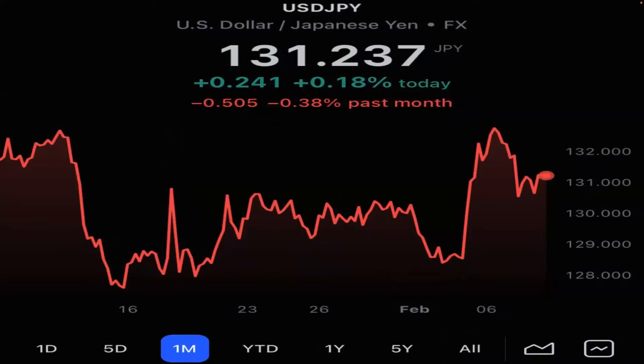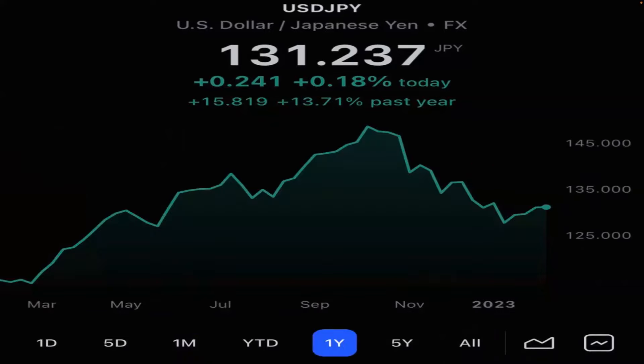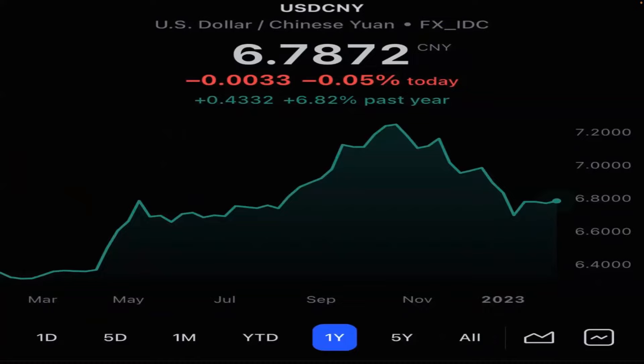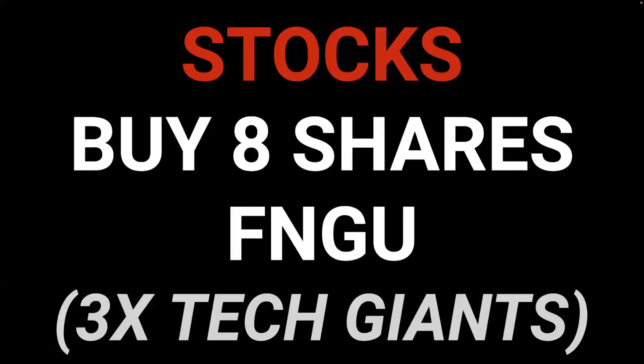The Japanese yen is stabilizing and has stopped bleeding. So the big short on the Japanese yen and bond market could be short squeezed soon. The Chinese currency is also stabilizing. All this means is those countries can now print money without worrying about their currency falling off a cliff.